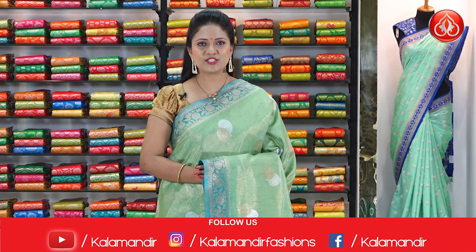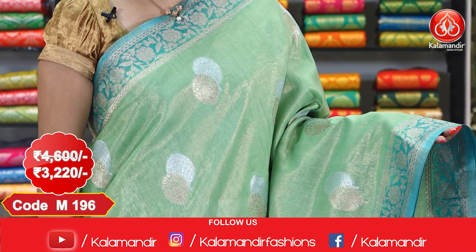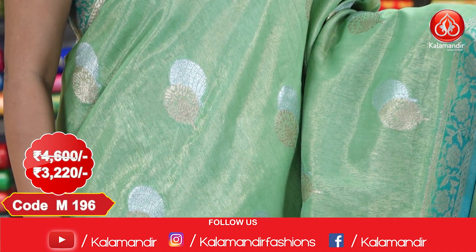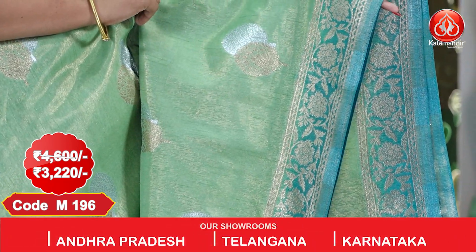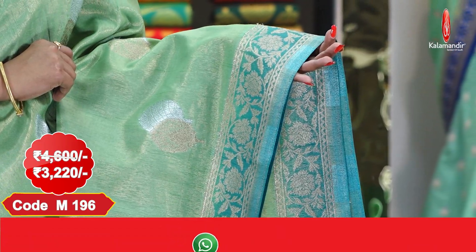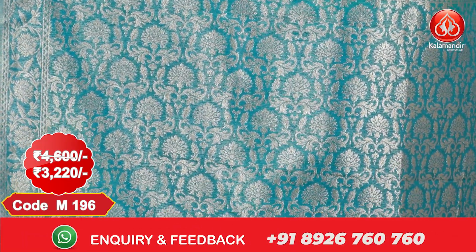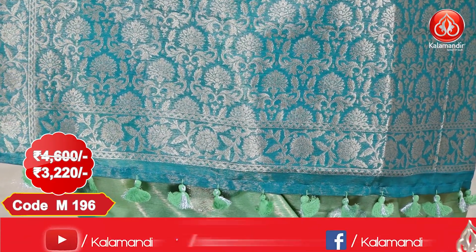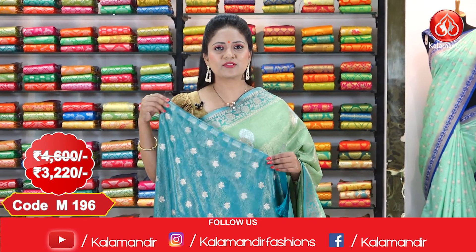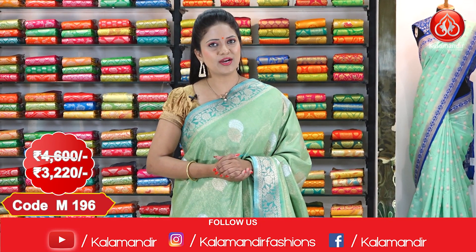Here is one more pretty color combination — light green and dark green. All over the body, the pattern is the same: silver and golden zari floral beauties. The border is contrast with golden zari floral design. We got a rich pallu with golden zari florals, finished with beautiful tassels. We got a contrast floral blouse. This sari cost is ₹4,600 and offer price is ₹3,220.